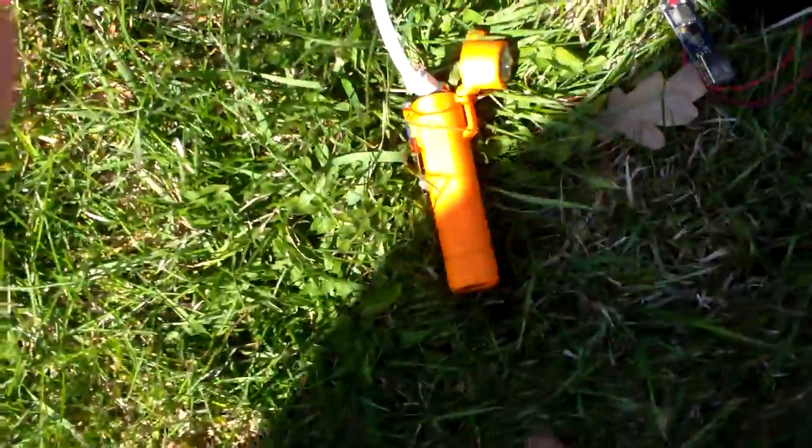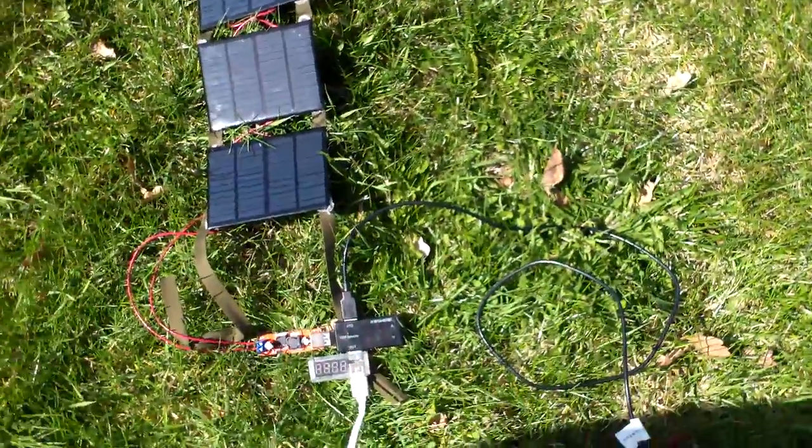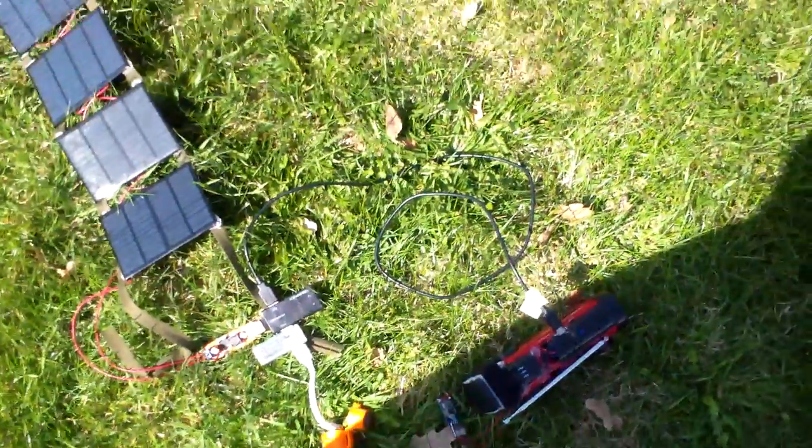The reading is 4.3 volts and 60 milliamps on the little fire starter toy. Now I'm going to hook up my cell phone.